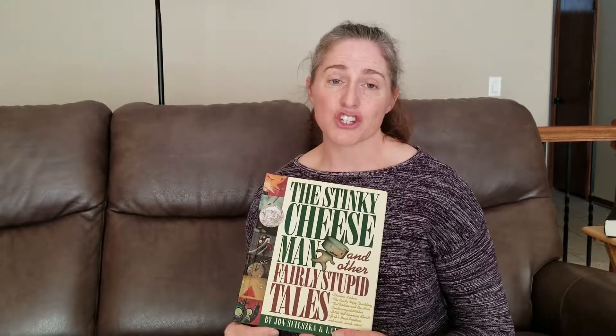So I encourage you to look at the typography in picture books and see how it enhances not just the art, but also the story. Thank you.